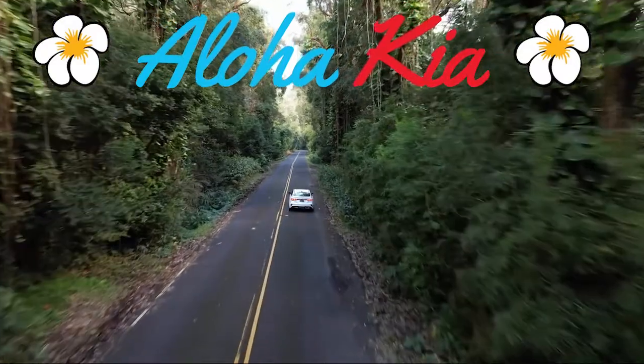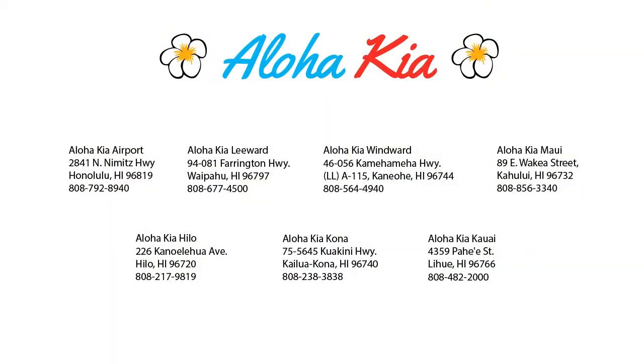Your Ohana dealer since 1997, Aloha Kia has seven dealerships statewide on all islands. Our friendly multilingual staff is proud to offer our guests the best purchasing and owning experience, no matter what island you're on.